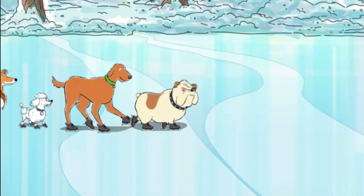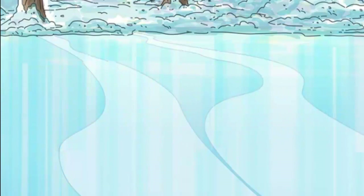Welcome to Dogs on Ice. These dogs are in the ice skating show. They love to do different tricks. A trick is a cool move that the dogs have learned how to do.